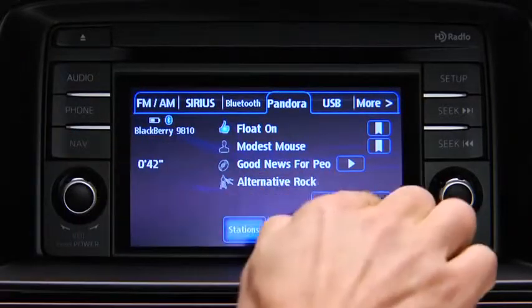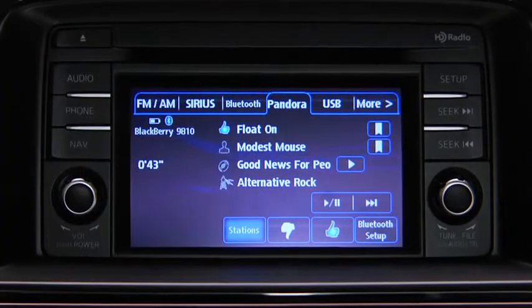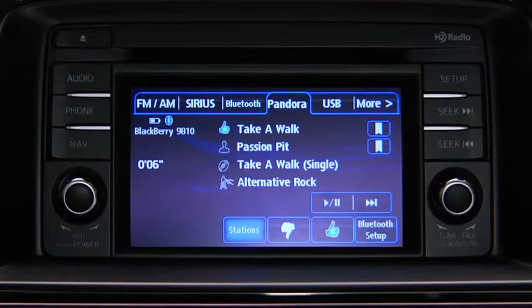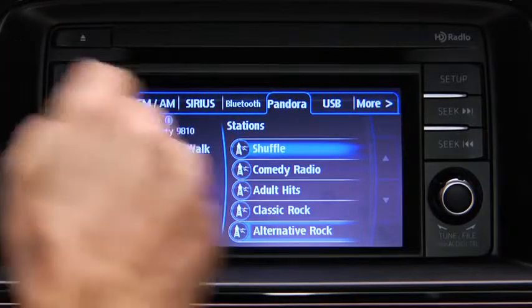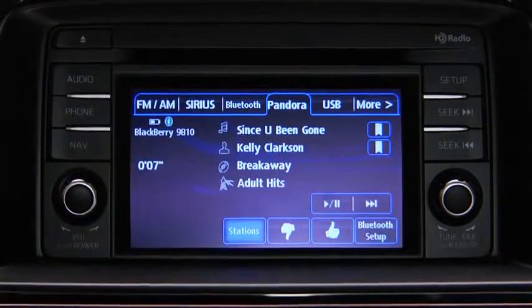To skip a song, touch the fast forward on-screen button. To select a station from your programmed list, touch the stations on-screen button and then select the desired station. To like a song, touch the thumbs-up on-screen button.